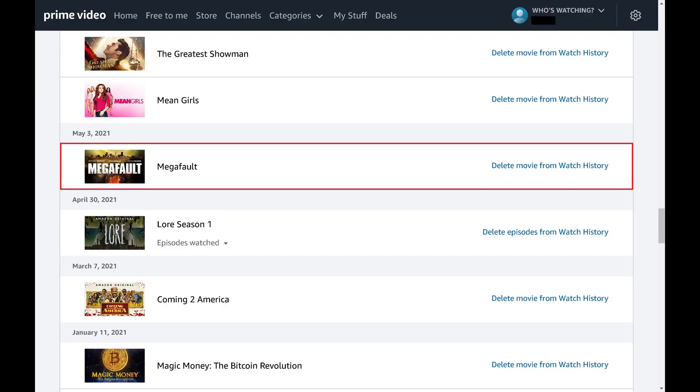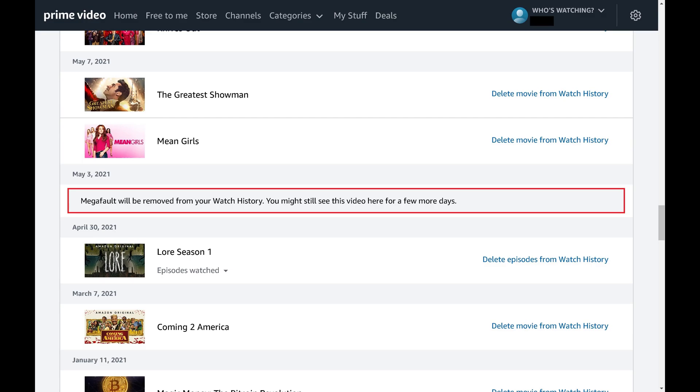Step 4. Navigate to the item you want to delete from your Amazon Prime Video watch history, and then click Delete from Watch History next to that movie or TV series. You'll see a note letting you know that the item may be visible for the next few days, but will eventually be removed from your watch history.